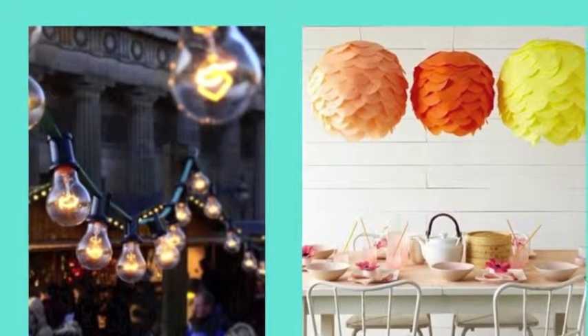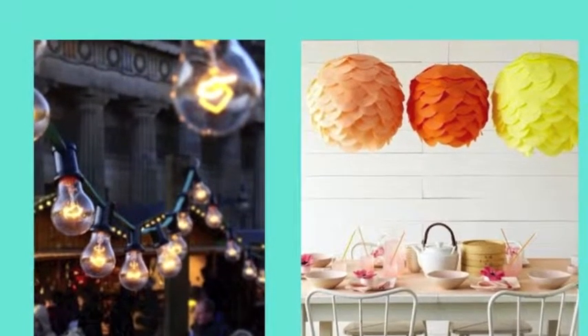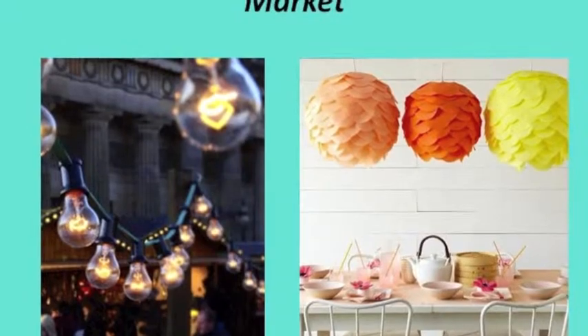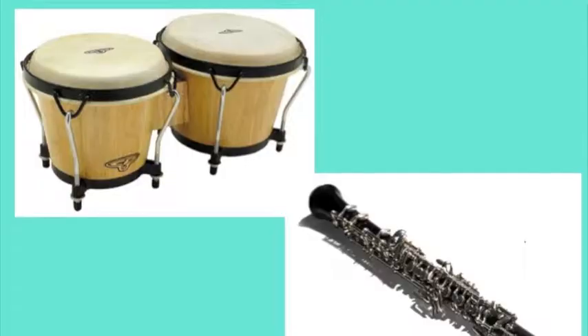We are going to create a tent-like formation along the ceiling of our market with tan or gold gossamer, and we are going to hang tissue-flowered lanterns and hanging lights inside of the tent.